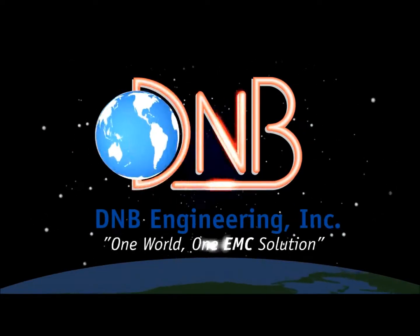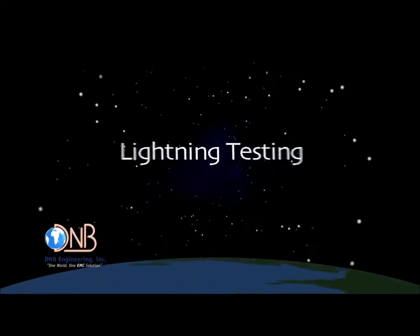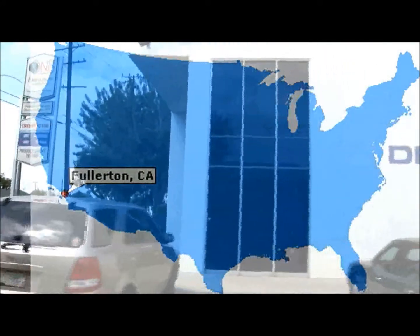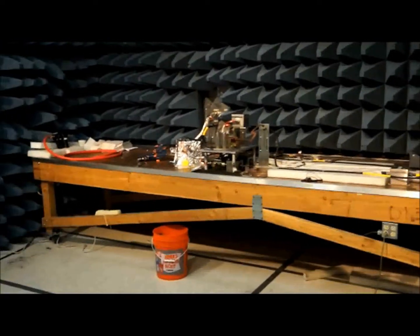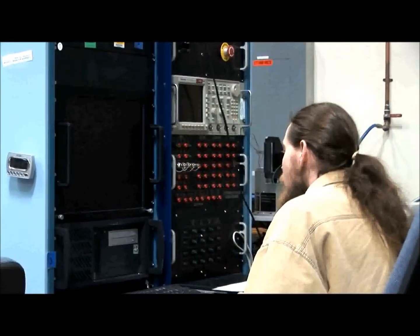DNB Engineering Incorporated. We make testing simple. DNB Engineering offers a full-service lightning test facility in the heart of Southern California. DNB has been the industry's leading expert in induced effects lightning testing for more than 25 years.